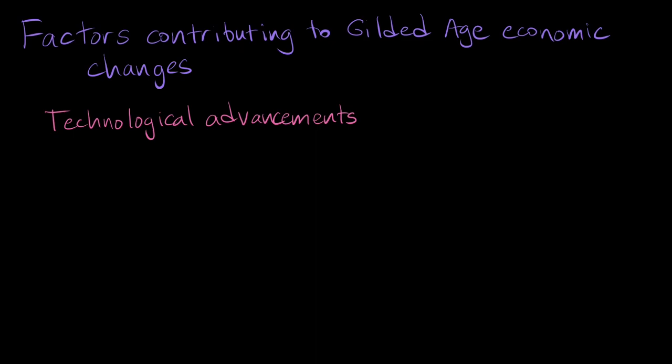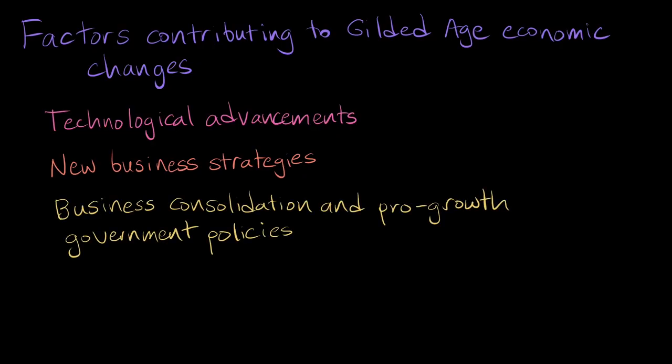Technological advancements, new business strategies, business consolidation, and pro-growth government policies. So let's dive a little deeper into each of these.